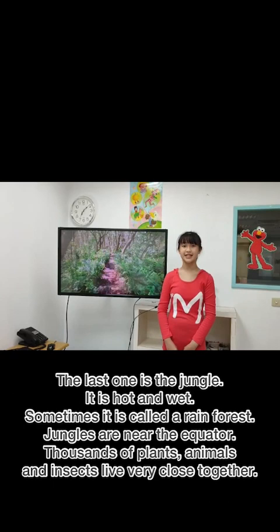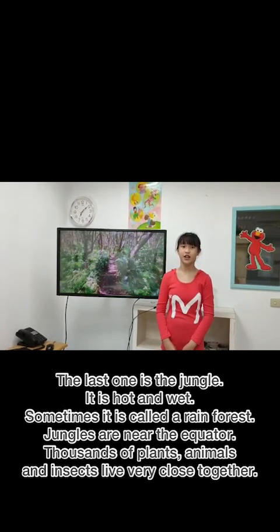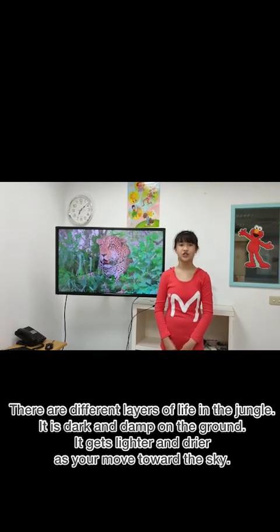Jungles are near the equator. Thousands of plants, animals and insects live very close together. There are different layers of life in the jungle.